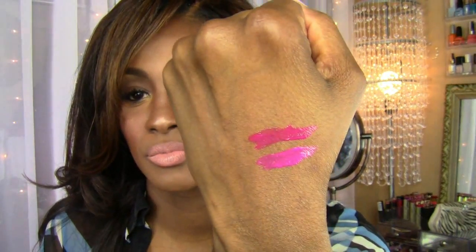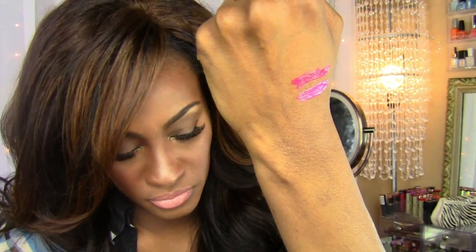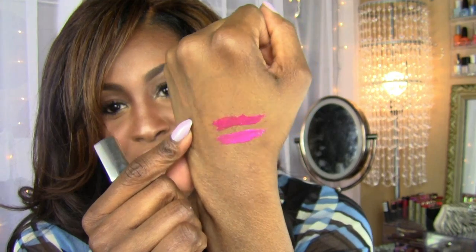They are different. You see how the top one is darker? Yeah, the top one is darker than the last one. This is Fiercely Fuchsia — so obviously fuchsia versus rose, fuchsia will be the darker one.